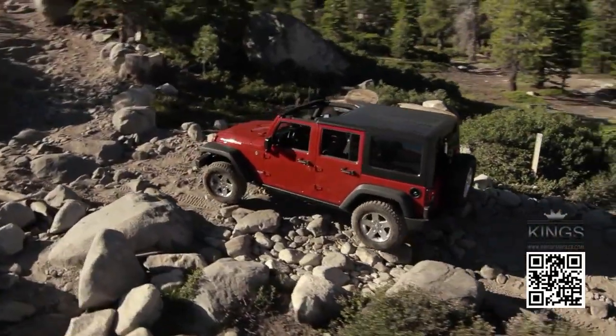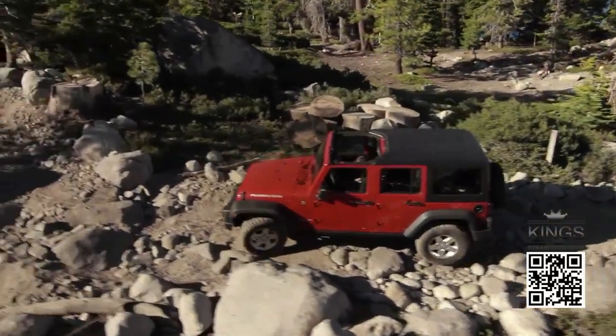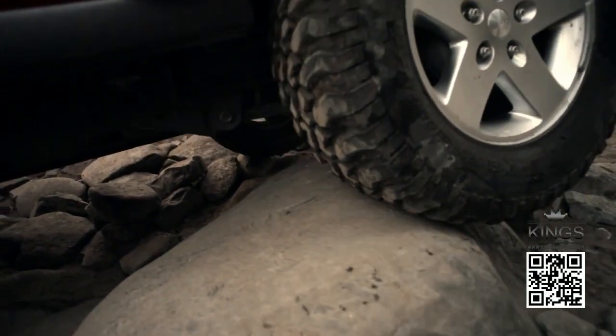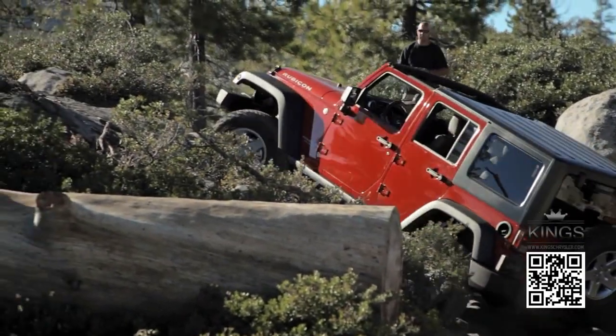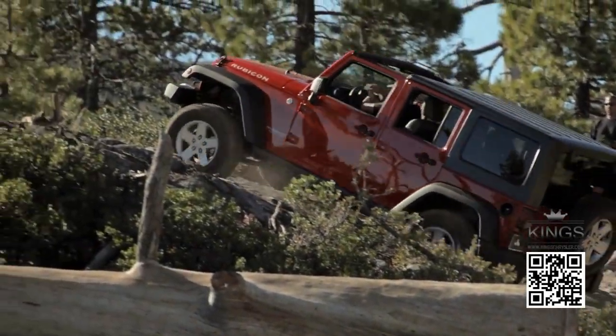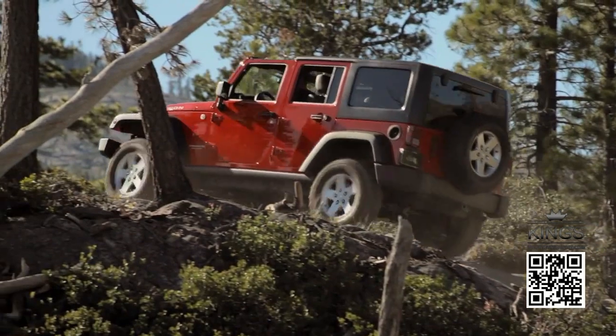So don't overdrive. Pick and follow a gentle, even line whenever you can, even over rocks. Jerkiness can unweight a tire and cause slip. And on hills, always point straight up to keep the vehicle level. It's safer and it helps traction.